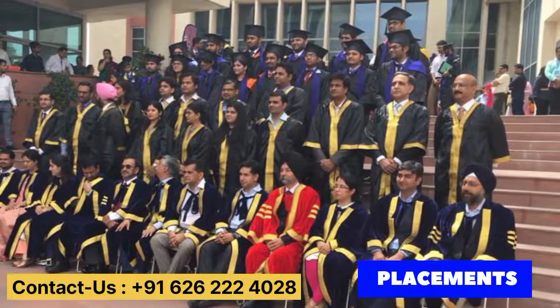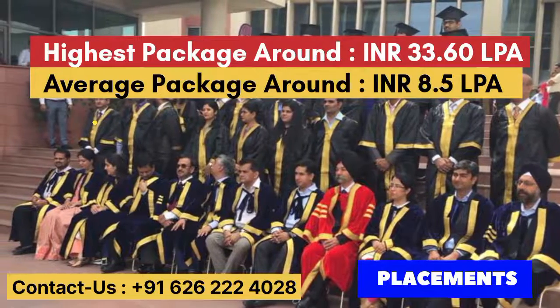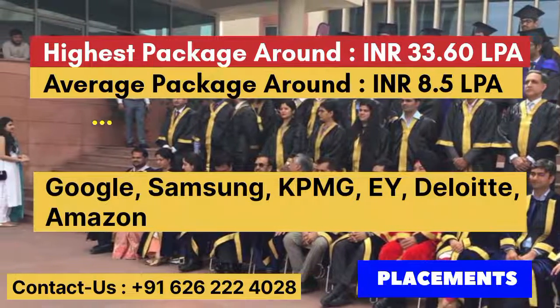Baat karte hain placements ki baare mein. The highest package offered is 33.60 LPA and the average package is 8.5 LPA. The top recruiters include Google, Samsung, KPMG, EY, Deloitte, and Amazon.